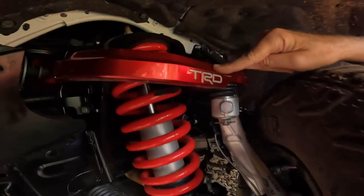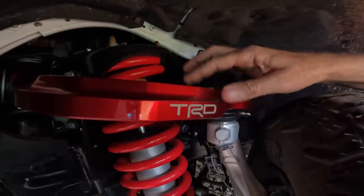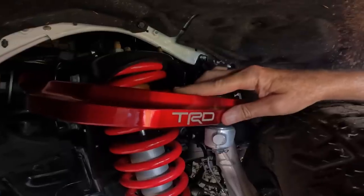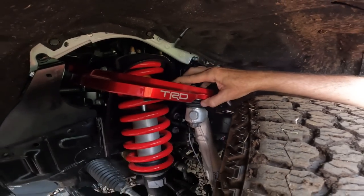A lot of the suspension stuff is hidden from view, but here's something you can show your friends: the new aluminum anodized upper control arm on the TRD Pro — it's red because TRD, just like the spring. The Trail Hunter has this as well, just in a different color. This is something unique to those new wide-track models.